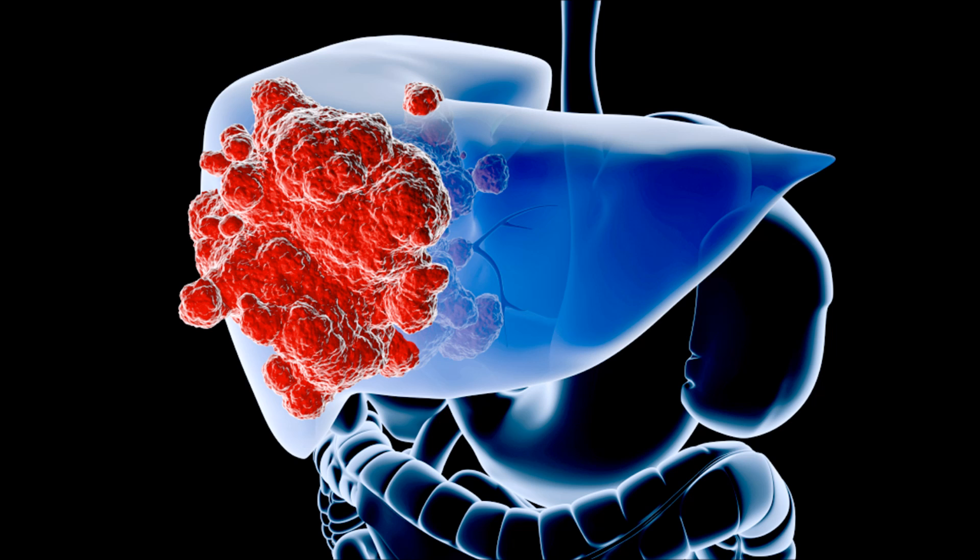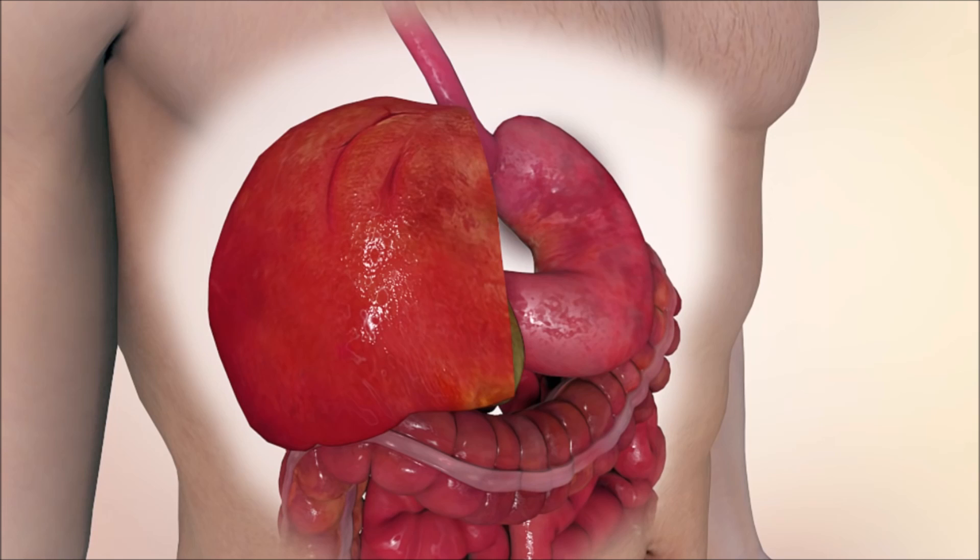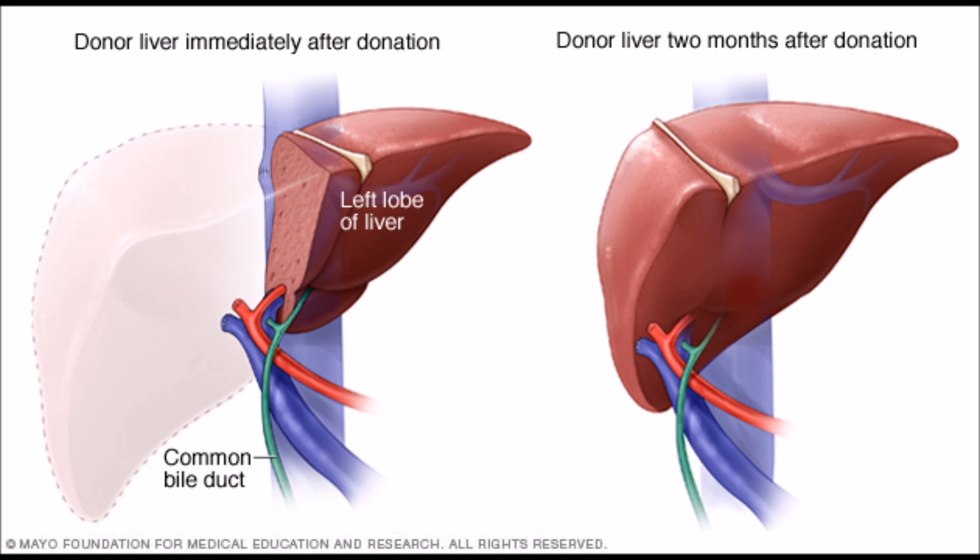If the cancer has not spread throughout the entire liver, the doctor may prefer to remove the infected part of the liver. With the liver's extraordinary ability to regenerate, it can be back to normal size within a few months.